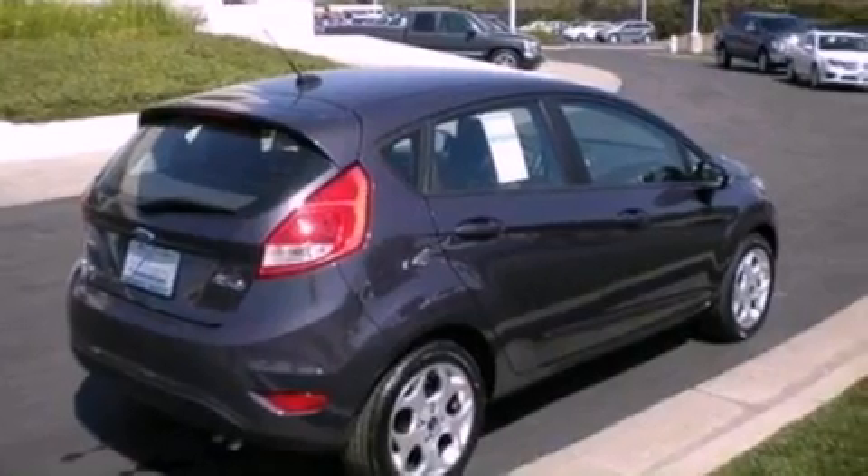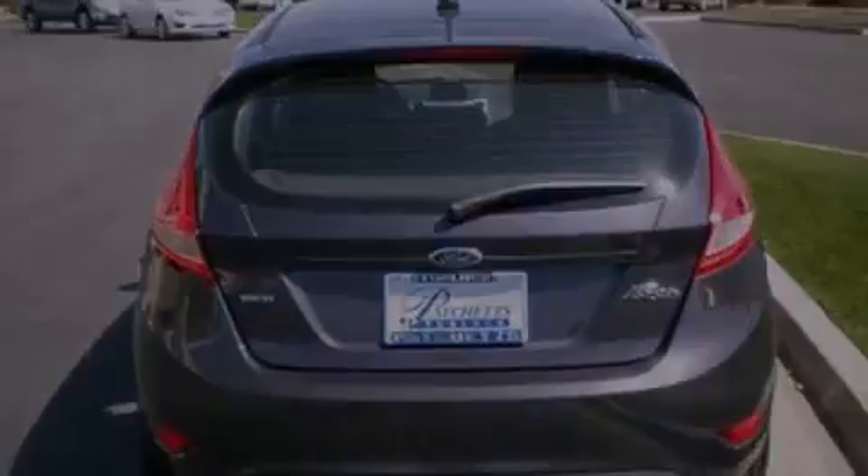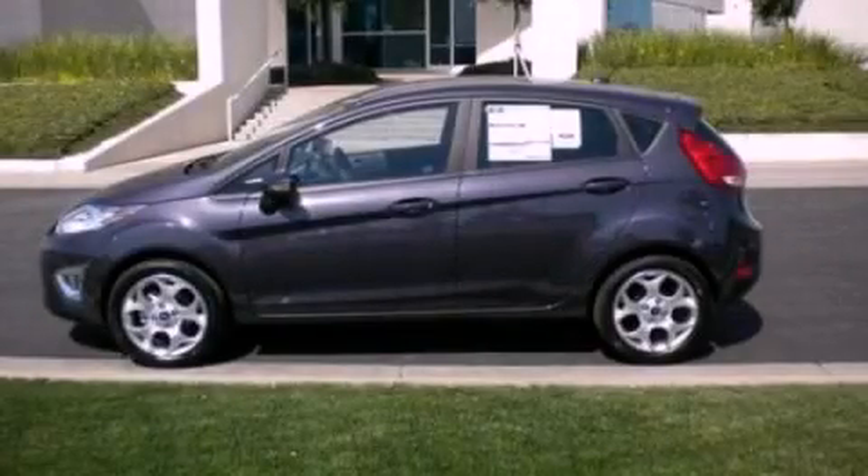With an EPA estimated rating of 37 miles per gallon on the highway, fuel efficiency is still high on the list of priorities. Contact us today and schedule your opportunity to see this vehicle in person.